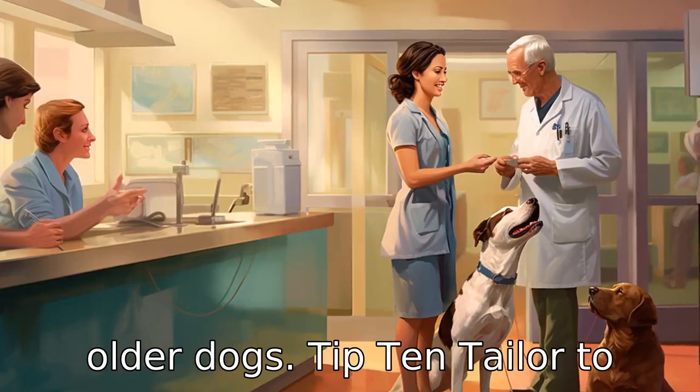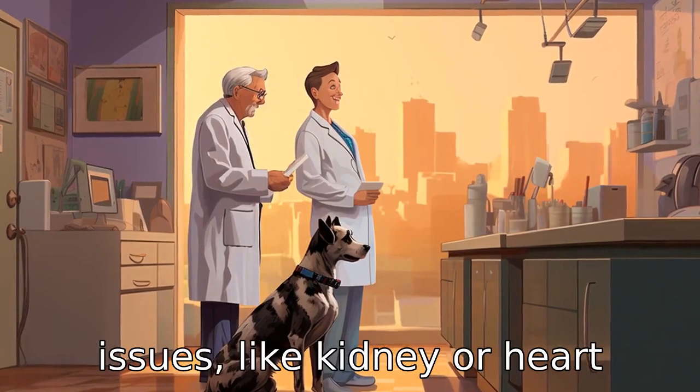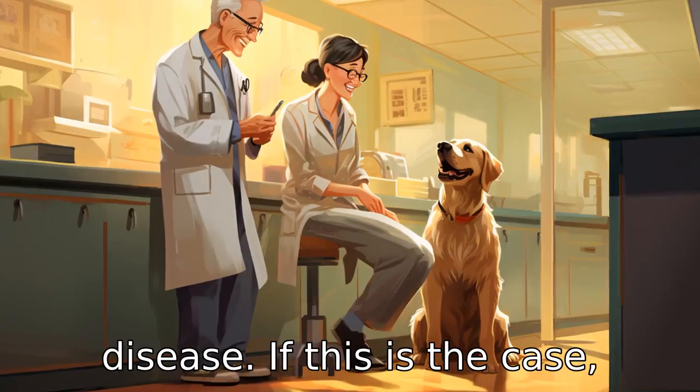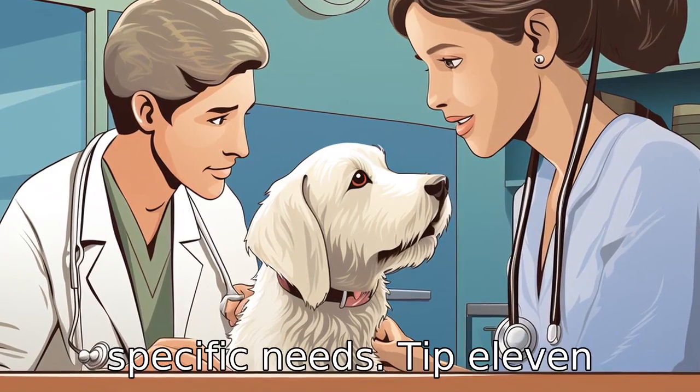Tip 10: Tailor to specific health needs. Older dogs often have specific health issues like kidney or heart disease. If this is the case, consult with your vet to choose a diet that supports these specific needs.